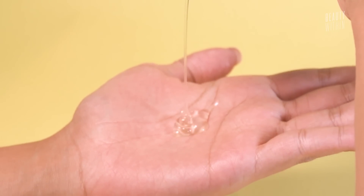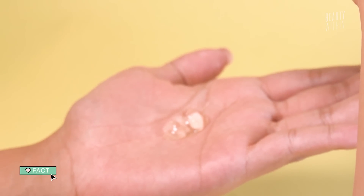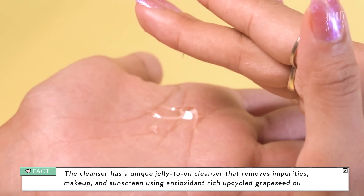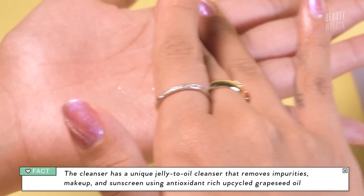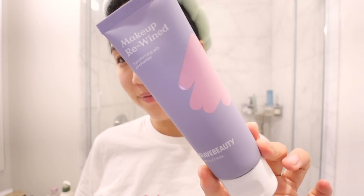They use upcycled grapeseed oils — byproducts from the wine industry. They're like, okay, there's all this waste, what can we do with it? Let's make a cleanser out of it. There's that subtle sweet scent of grape, the texture is beautiful, and it even takes off the most stubborn makeup. Also, it does not sting your eyes. So this is step one of a double cleanse. You can pair it with Krave Beauty's Matcha Hemp Cleanser, or any other water-based cleanser — or if you haven't put on sunscreen throughout the day and you've just been chilling at home, this can just be your one step.